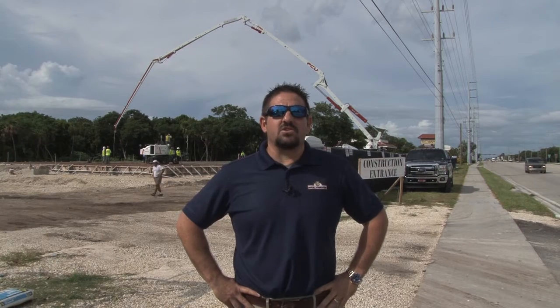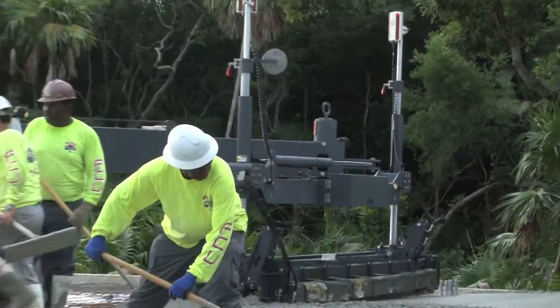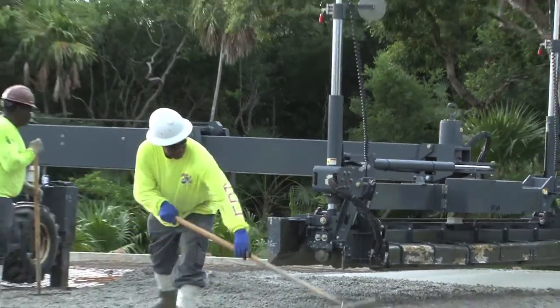Good morning, it's Ryan again from Royal Furniture. It's a warm muggy September morning and we are here at the site of our new 15,000 square foot location. As you can see behind me there's a whole lot of activity going on — we are doing the foundation pour today, the slab. I believe it's either the largest or one of the largest single slab pours ever in the history of Marathon. Pretty cool — large boom trucks behind us.